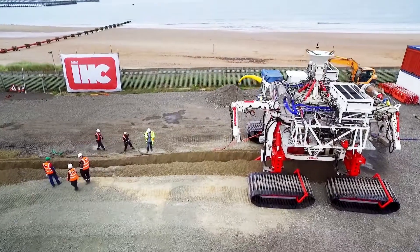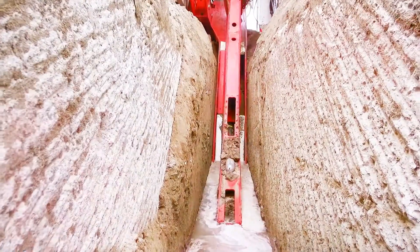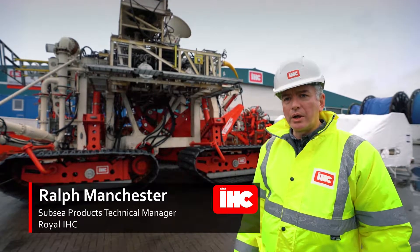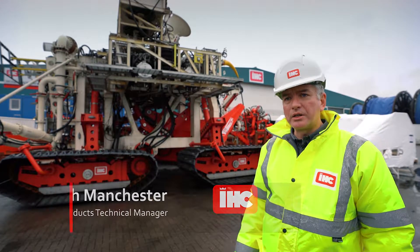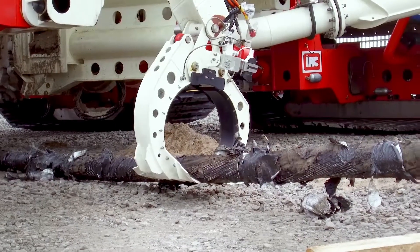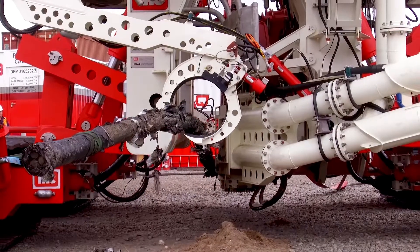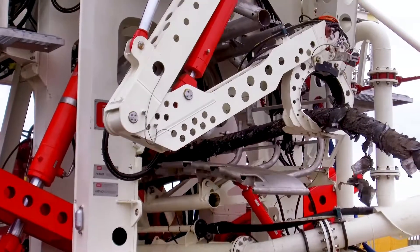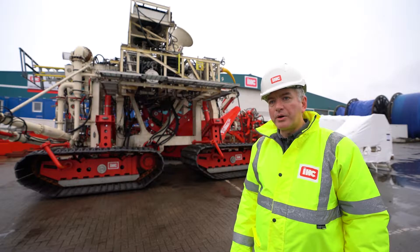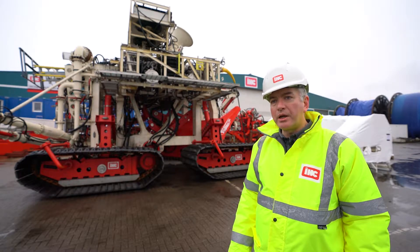This is the first machine of its type and we're working closely with a UK offshore trenching contractor to bring it to market. We had great assistance from ORE Catapult in producing the first demonstration vehicle with the RDF funding assistance, before producing this production version. We now hope to scale up and create jobs both at Royal IHC UK Limited and the local UK supply chain.